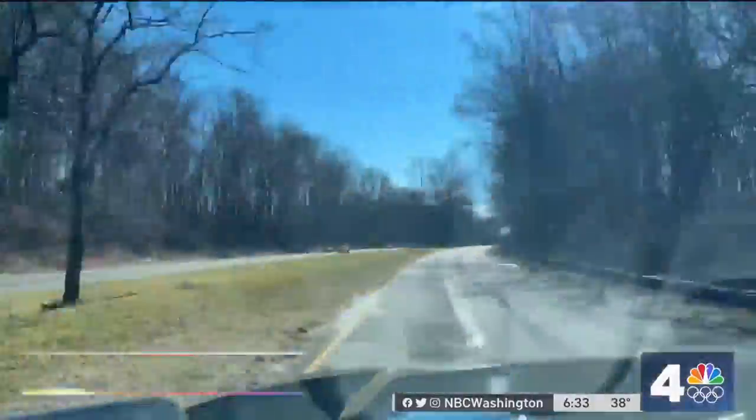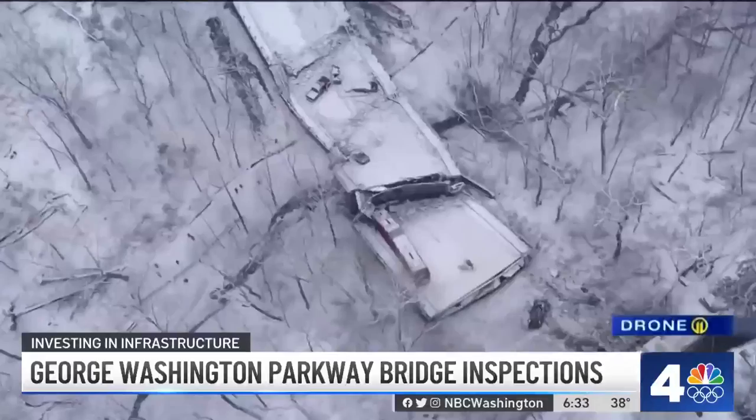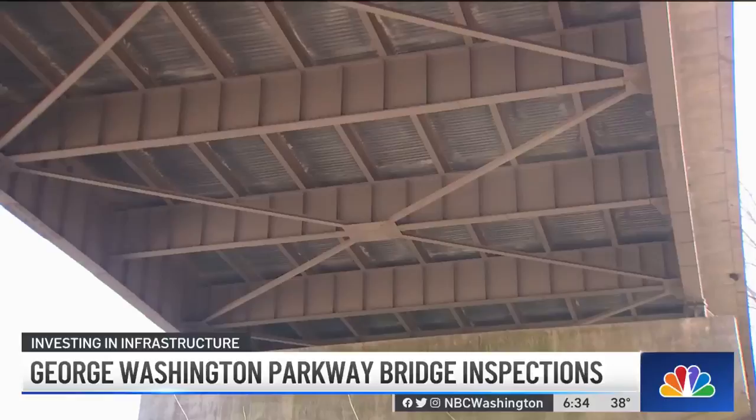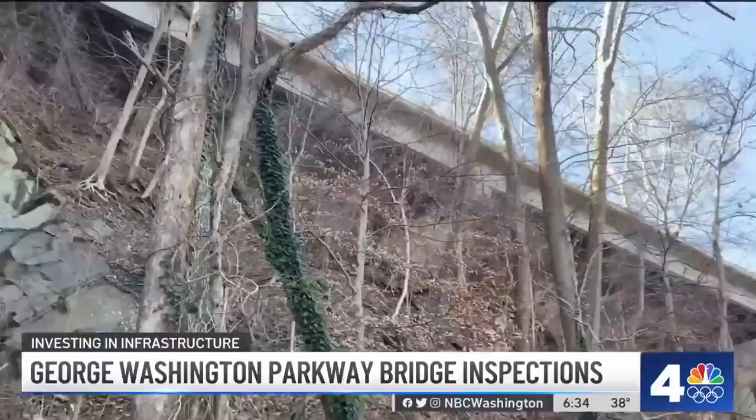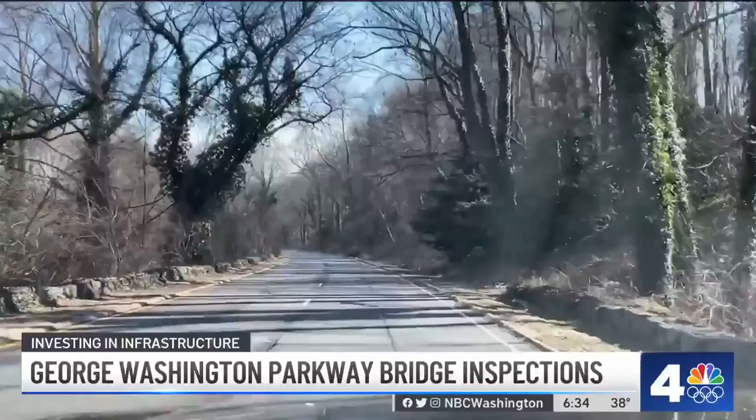With concerns about aging bridges once again fresh in our minds following that bridge collapse in Pittsburgh recently, road crews in our area want an up-close look at the bridges along the northbound section of the George Washington Parkway. You might have seen this work, basically from the Spout Run Parkway up to the Beltway this week, but the Park Service is stressing this is about a redesign of the road and has nothing to do with any safety concerns. Aaron LaRocca with the National Park Service joining us via Zoom.